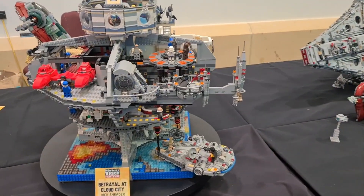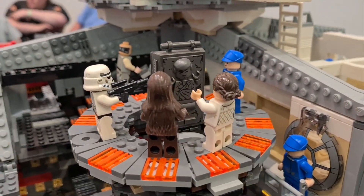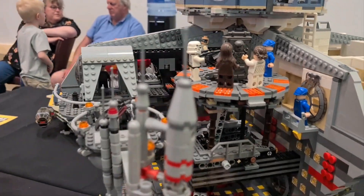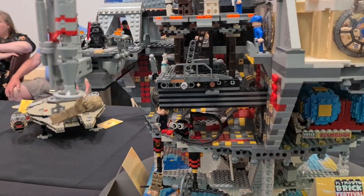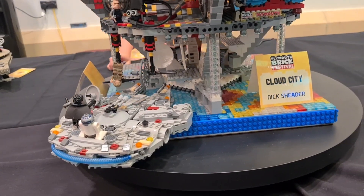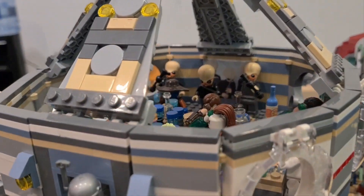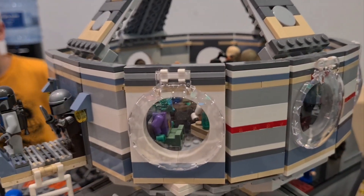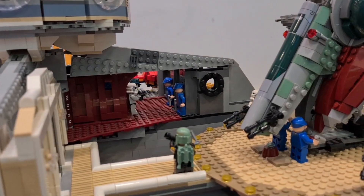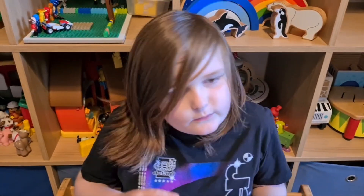Here we have Lego Star Wars Cloud City. There's a scene where Darth Vader reveals his secret, and this is where Han Solo gets put into Carbonite. And here is where Darth Vader reveals his secret to Luke — not going to say much in case you haven't seen the movies. And here we have the Millennium Falcon with Lando saving Luke. Up here we have another cantina with Greedo, the band, Chewie, Han Solo, and R2-D2. And over there there's a Boba Fett ship.